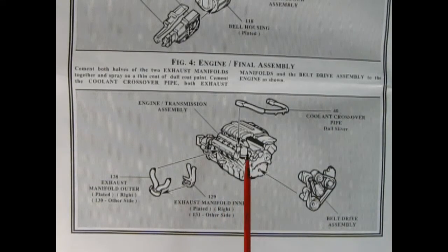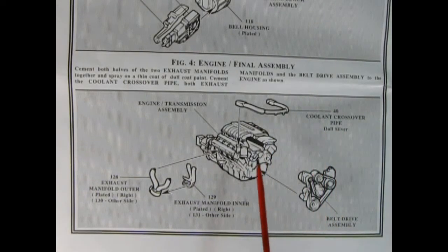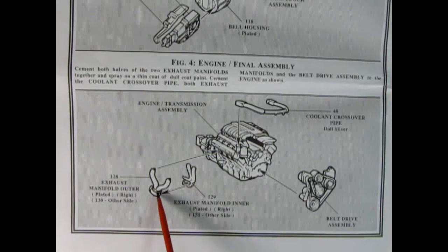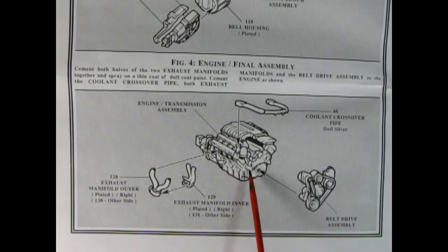Figure 4 shows our final engine assembly. Here we have the crossover coolant pipe being glued down to the block. Then we've got these two-piece exhaust manifolds for both left and right hand side, which get glued together and then glued onto the block. Then our entire belt assembly gets glued onto the front of the engine.